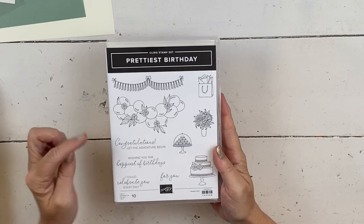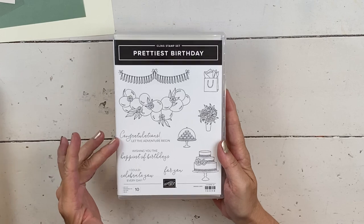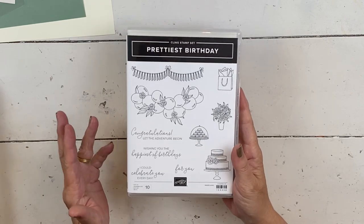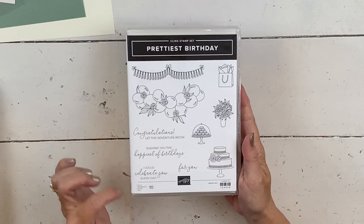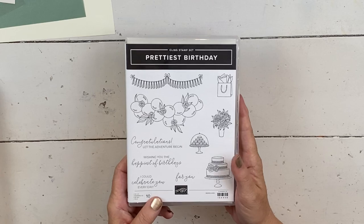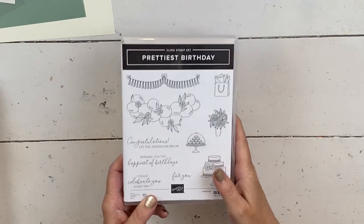So here's the set. I love the 'Wishing you the happiest of birthdays' — that's the one I'm going to use. But it has a great 'Congratulations, let the adventure begin,' so wonderful for a wedding or bridal shower card. And then 'I could celebrate you every day,' so super cute. And then the little 'for you' if you want to make the gift card with a gift bag — so adorable.